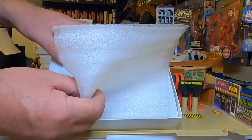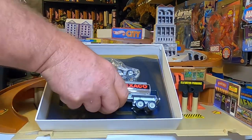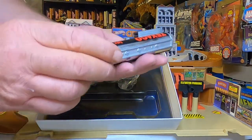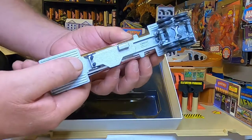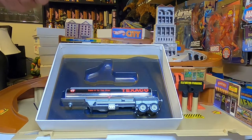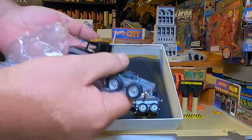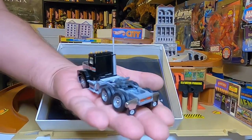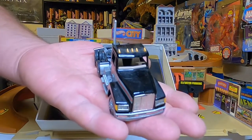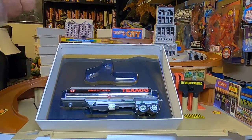Oh, that's a little Texaco tanker — it's pretty nice. Let's take a look at that trailer — it's heavy. Not a lot of detail on the pipe, so this would be a gas tanker. It's dual axle. Let's take that one out since it's the first tanker we've come across. Dual axle, pretty good detail on that one — nice little lights and headlights, pretty good detail underneath. Okay, so that's number ten.